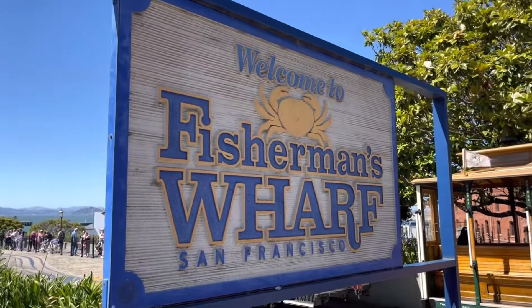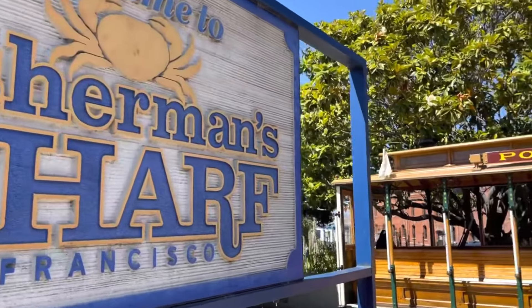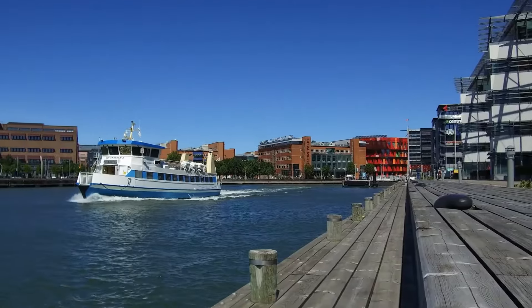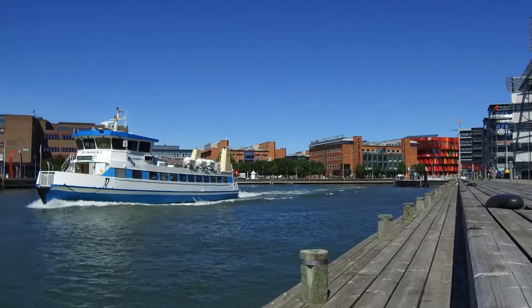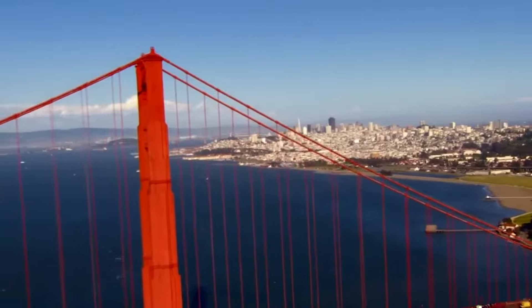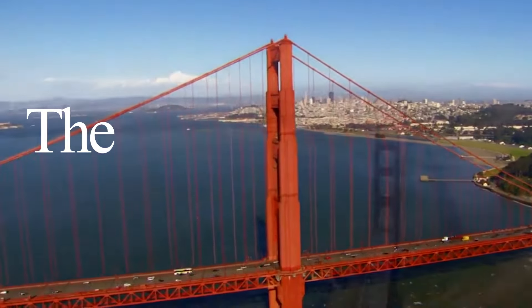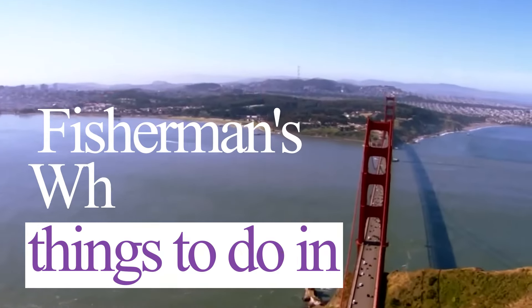Welcome to Fisherman's Wharf, one of San Francisco's most popular tourist destinations. Located on the northern waterfront of the city, Fisherman's Wharf is a bustling hub of activity that offers something for everyone. In this video, we'll be exploring the best things to do in Fisherman's Wharf, San Francisco.